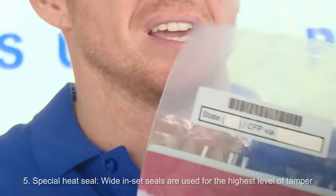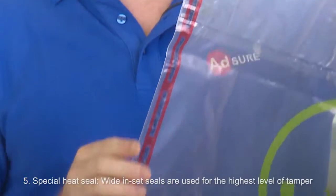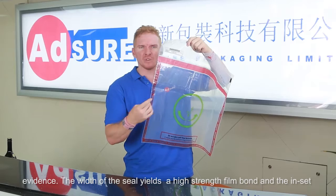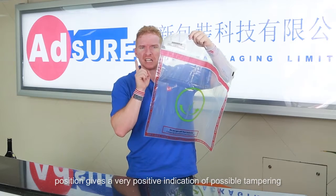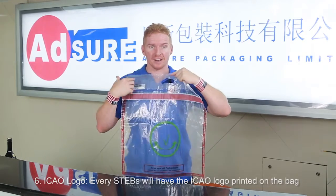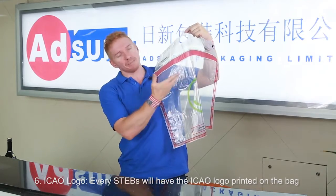Number four: this is the tamper-evident tape closure — maximum security, state-of-the-art VR technologies tape. Number five: this is the special heat seal. Wide inset seals are used for the highest level of tamper evidence. The width of this seal yields a high-strength film bond, and the inset position is a very positive indication of possible tampering. Number six: ICAO logo — every STEPS bag will have the ICAO logo printed on it.